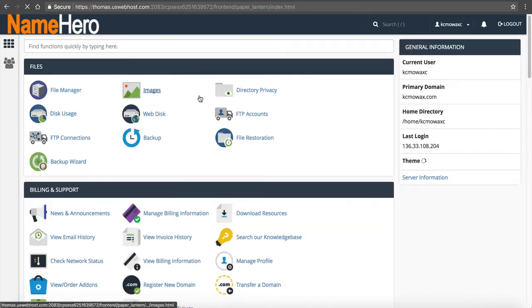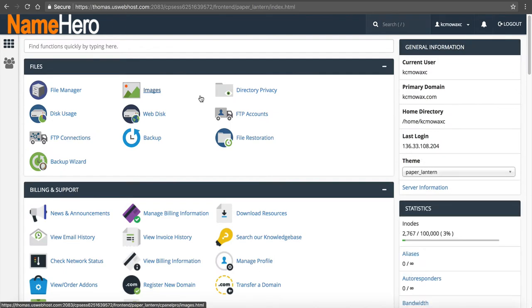I want to talk about one other backup option we have here at NameHero. All of our reseller accounts and basic web hosting accounts have the option to add Drop My Site. Since we only do one-day backup retention, sometimes people say that's not enough — and I agree, you should have more than just one day. We just do one day complimentary. But you can use Drop My Site to make an additional copy.